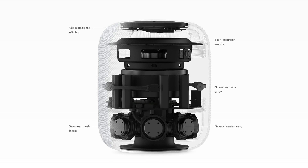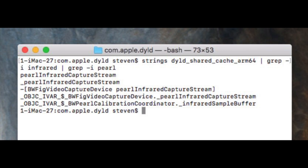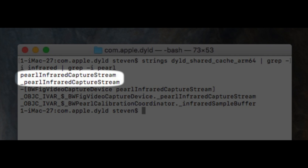The details hidden within the HomePod software were discovered by developer Steven Troughton Smith, who revealed references to a new feature called Pearl ID. It's believed that this is a codename for the new infrared facial recognition technology expected to be featured in the flagship device, which some have taken to calling the iPhone Pro.